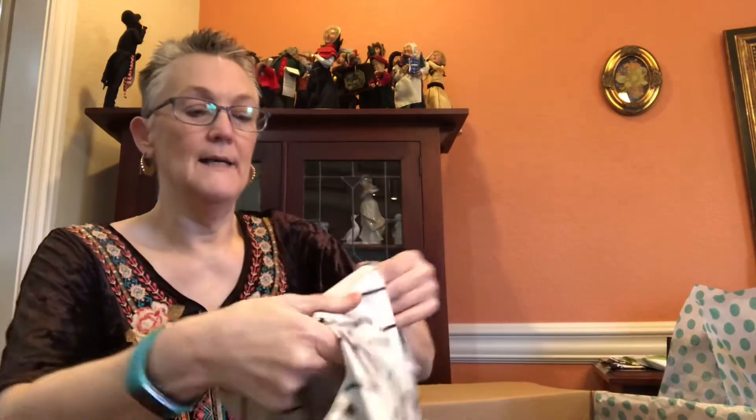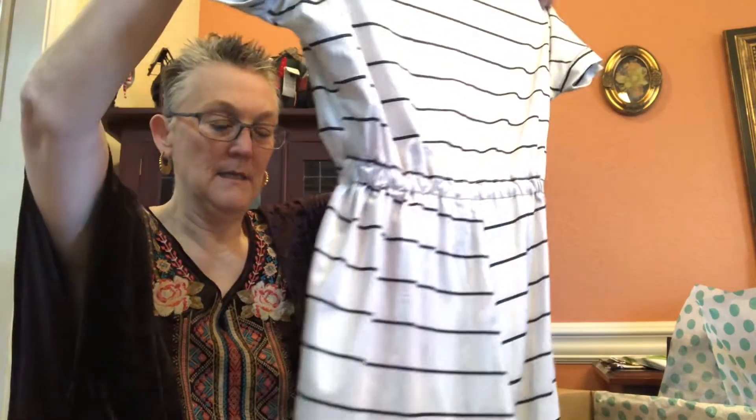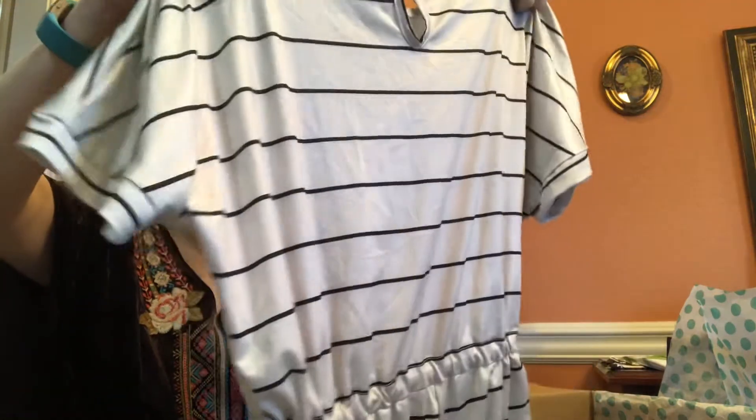The next item looks like a little shirt dress at first, but it's actually a romper — a cute little romper. I'm not seeing a brand or size on it. We'll see.